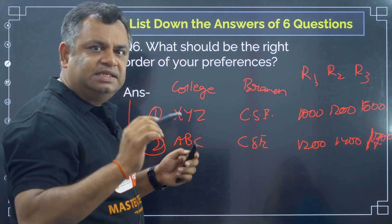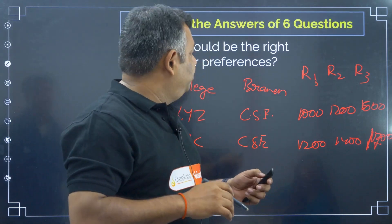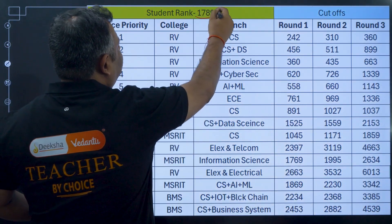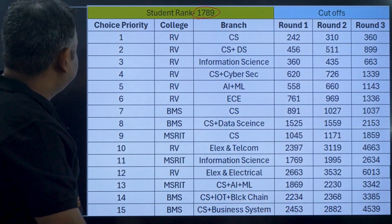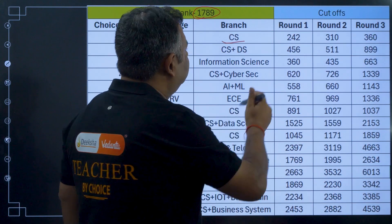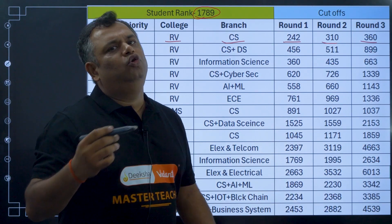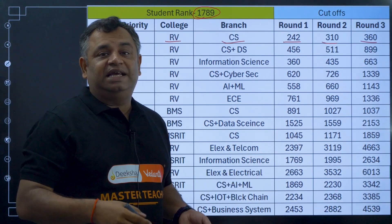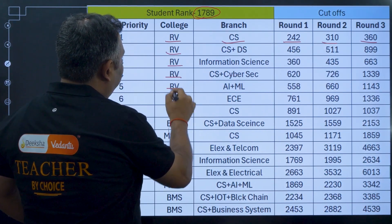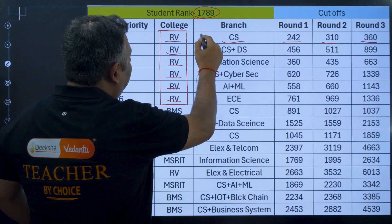Then you actually prioritize — this is where the smartness comes in. For rank 1789, I set RV College as my dream college with CS as my dream branch. Round 1 cutoff is 242, round 2 is 310, round 3 is 360. Will I definitely get this? No, as per last year's cutoffs. But this is something I aspire to, so I put it as my top priority. Then I continue listing RV College with other branches, all the way down to ECE.